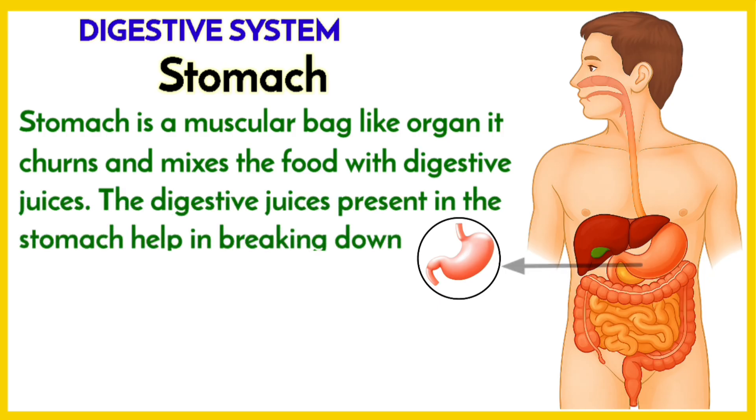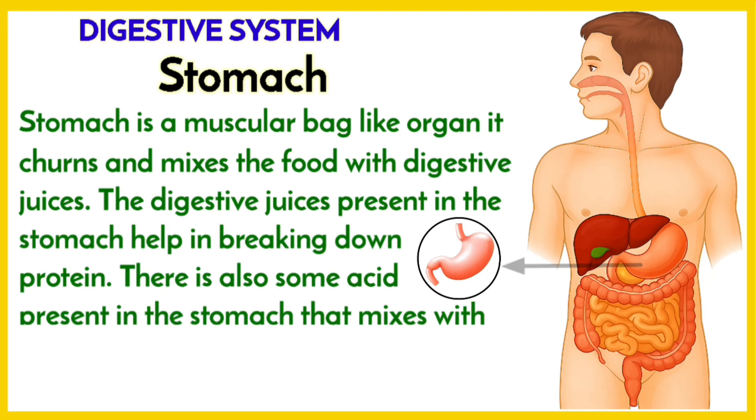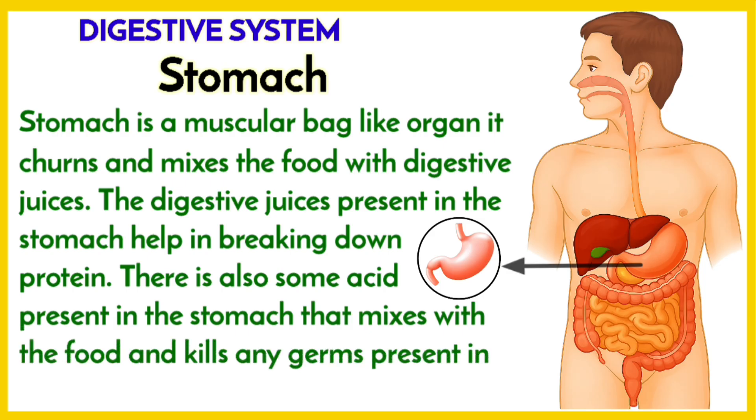Stomach is a muscular, bag-like organ. It churns and mixes the food with digestive juices. The digestive juices present in the stomach help in breaking down protein. There is also some acid present in the stomach that mixes with the food and kills any germs present in the food.